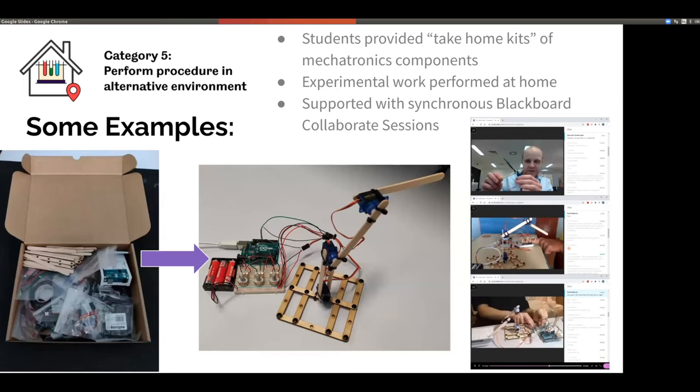One thing I was quite heavily involved in was delivering remote practical experiences in an alternative environment. In this case, we were able to send kits of electronics home to students. At a cost of about £50 per student, we sent them a kit which would allow them to do experimentation at home, and we supported that with Blackboard Collaborate sessions where we'd go through the build sequence. I delivered a series of sessions where students could build a simple robot arm out of lollipop sticks and cable ties, and then program and control that robot arm. That proved really effective and we've got some really good feedback from it.